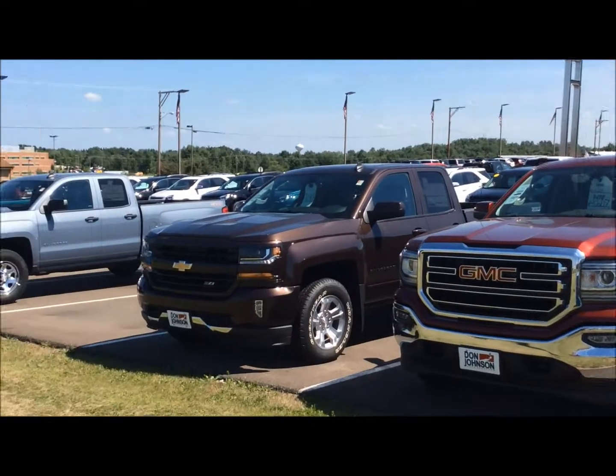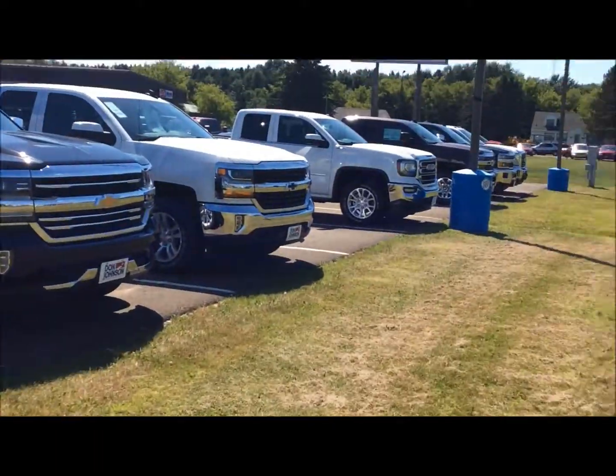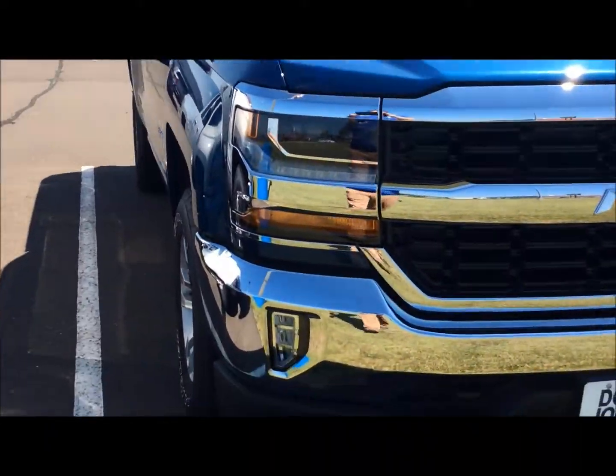Hey everybody, George with Don Johnson Motors. Look at the inventory of trucks and cars we got out here today. All kinds of it — three quarter tons, half tons. I want to focus in on this one right here.